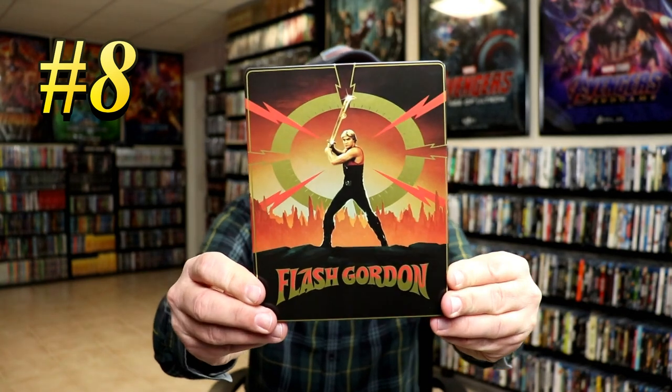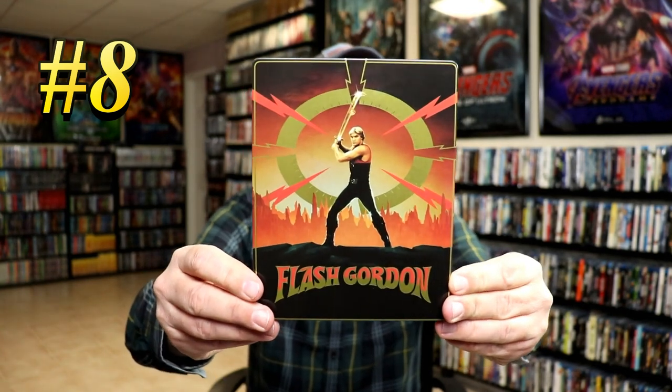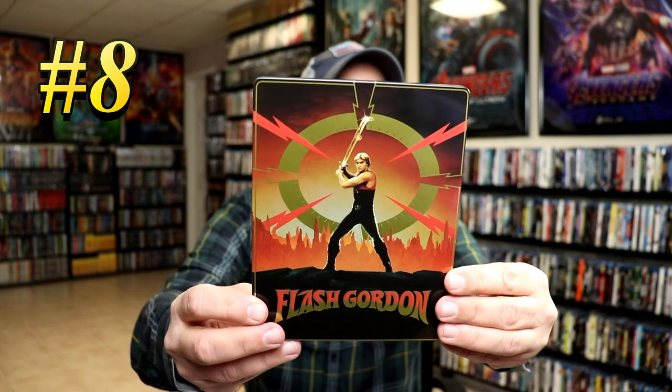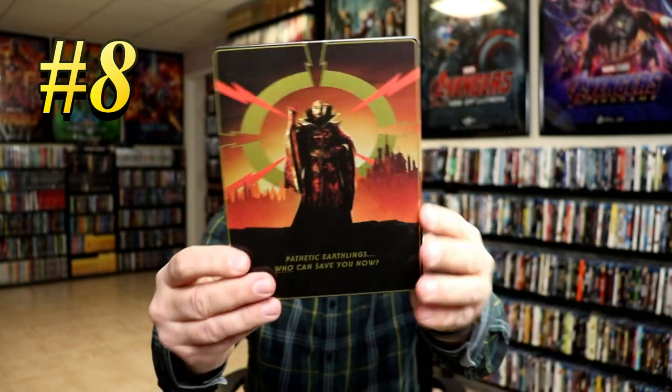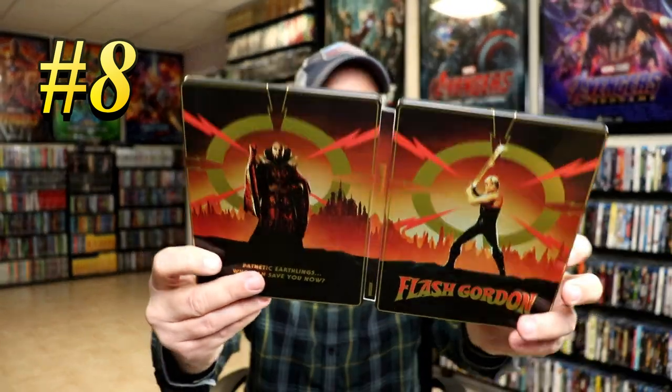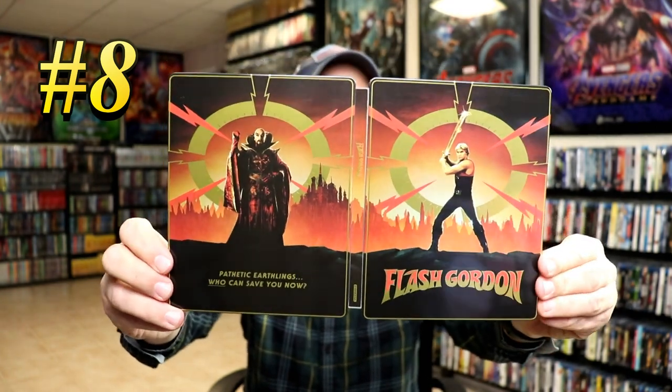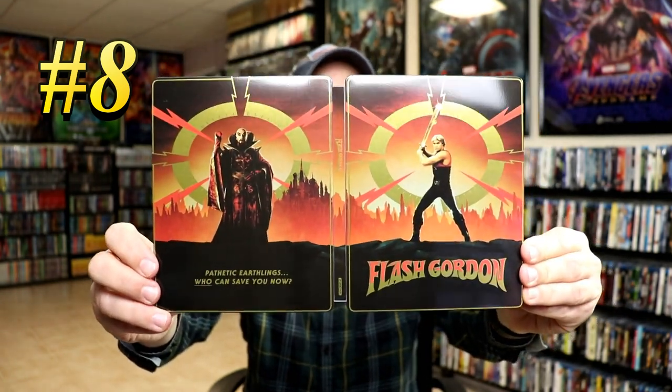Coming in at number 8, we have the U.K. release for Flash Gordon. This is the 4K release for Flash Gordon — I think this was a Zavvi exclusive. I really like the artwork on this one, and I really like the fact that it came with 3 discs. To me, this is a great looking release. So this is number 8, Flash Gordon.